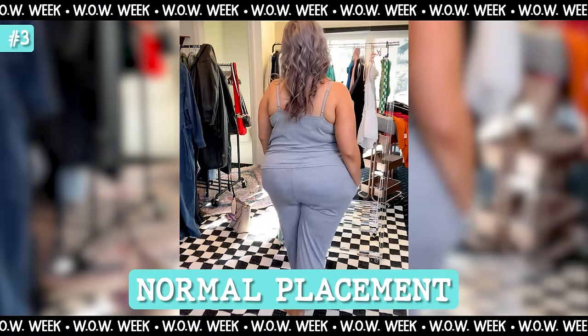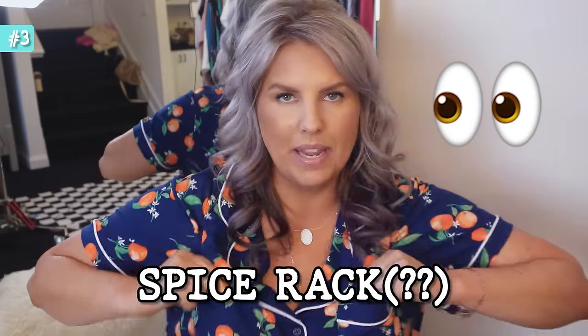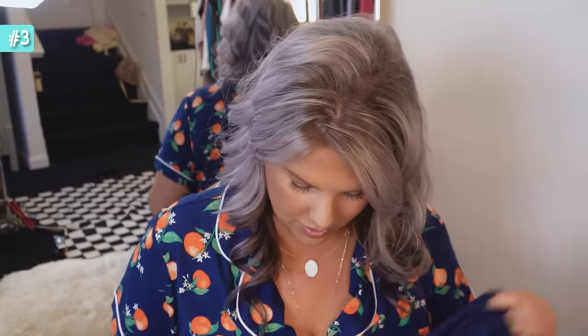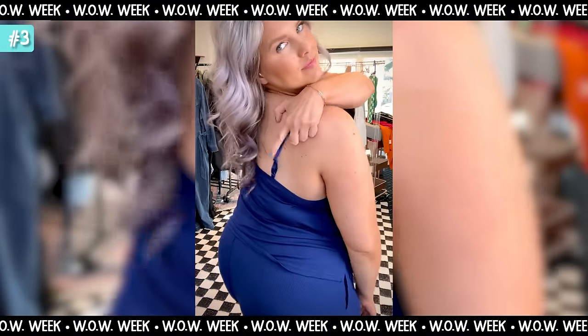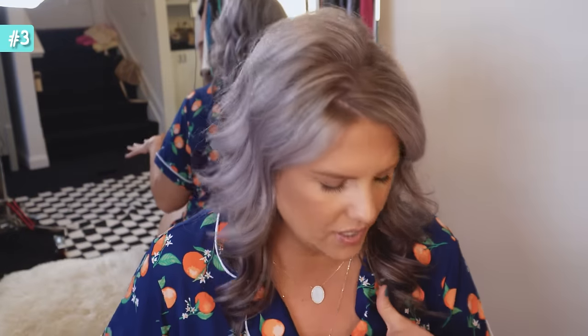In most of the footage you'll see me wearing it where my normal placement would be, maybe halfway up my back. I also show it all the way up so you can see how it affects my spice rack. In all the footage I'm not wearing a bra — I wanted to show the real situation. What I really liked even with it all the way tight is it didn't feel like it was pulling at all — it was perfection.